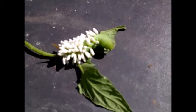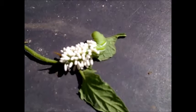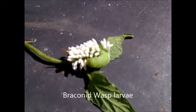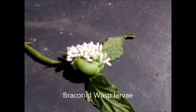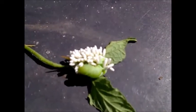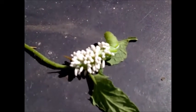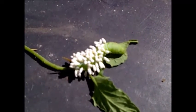Those little white things are actually cocoons of the larva of a wasp. These are an example of the predatory wasps that I talk about guarding my good plants in the garden. Those white things right there are the result of a female wasp laying eggs on the back of this tomato hornworm.